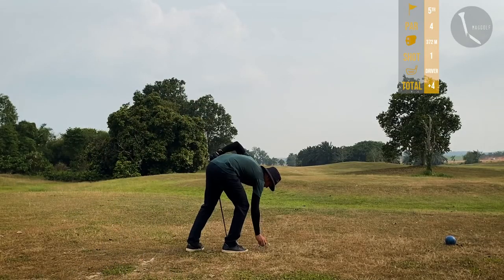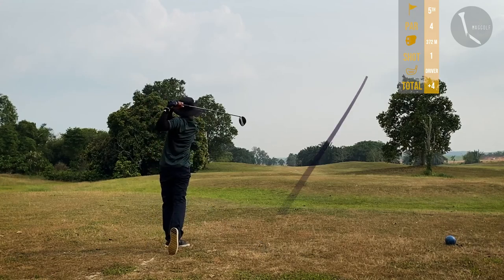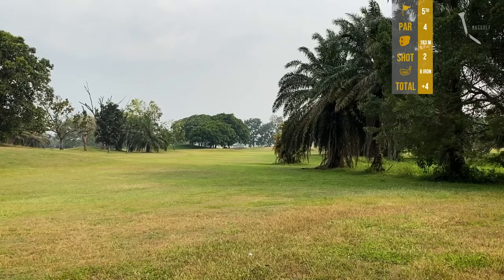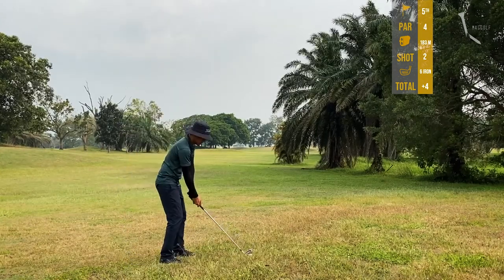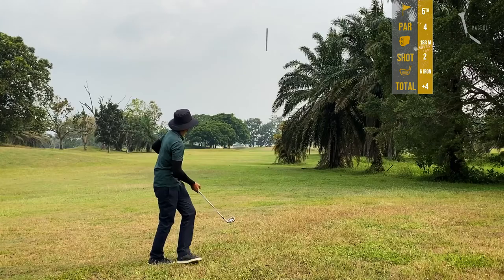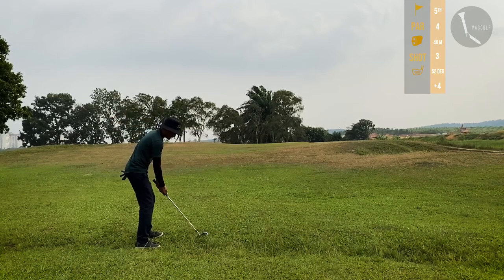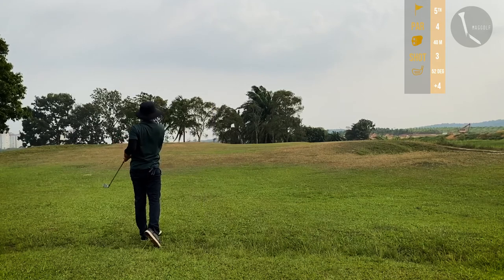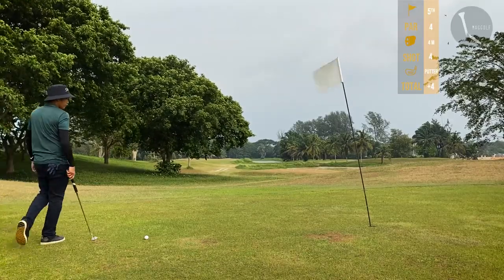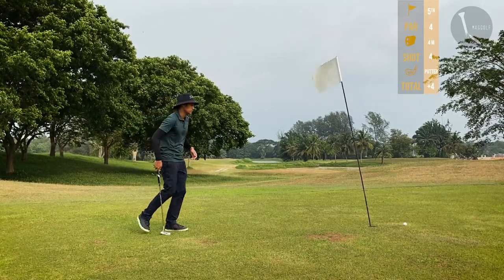Hole 5, par 4, 372 meters. Using my driver — good draw but it left me in the rough again, 183 meters left to the green. Can't attack from here, so I lay up with my five iron for the third shot. With 40 meters left I used my 52 degree wedge to chip in. Putting for par but it's really windy and we settle for a bogey.